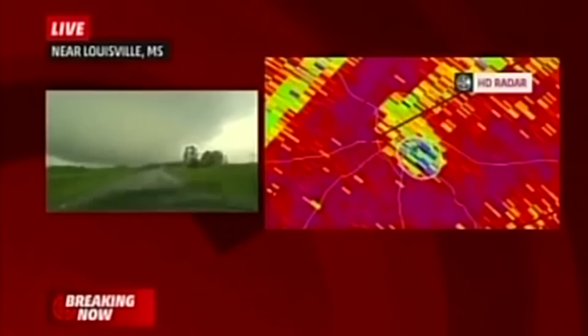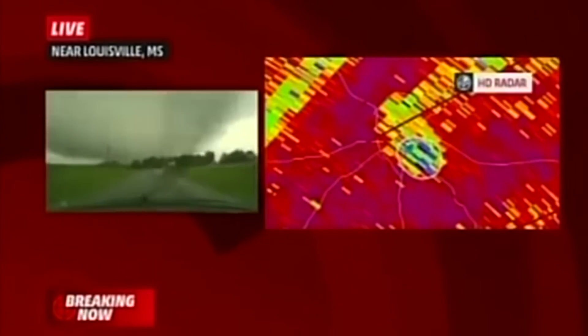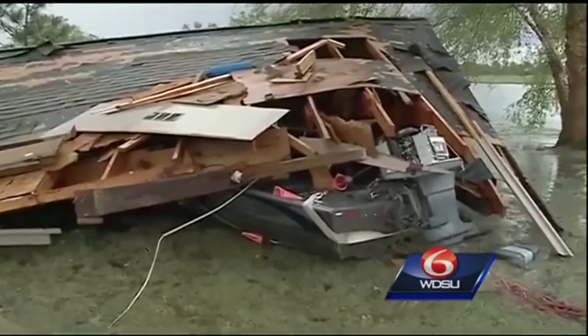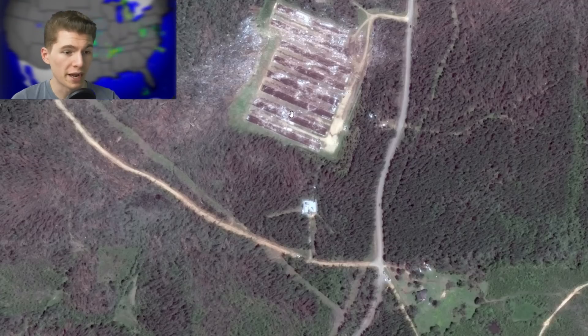Next up is a tornado that happened one day later in Lewisville, Mississippi. On April 28, 2014, an EF4 tornado carved a 34-mile path through the south side of Lewisville, Mississippi, killing 10 people. Our imagery starts about halfway through the tornado's life, where we can see a swath of debarked trees and the partial collapse of a metal building. To the northeast, another metal building system has collapsed as well as a cell phone tower.